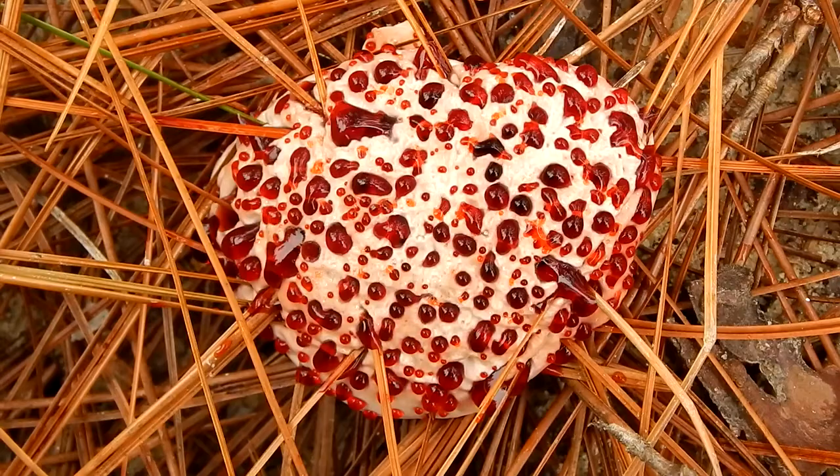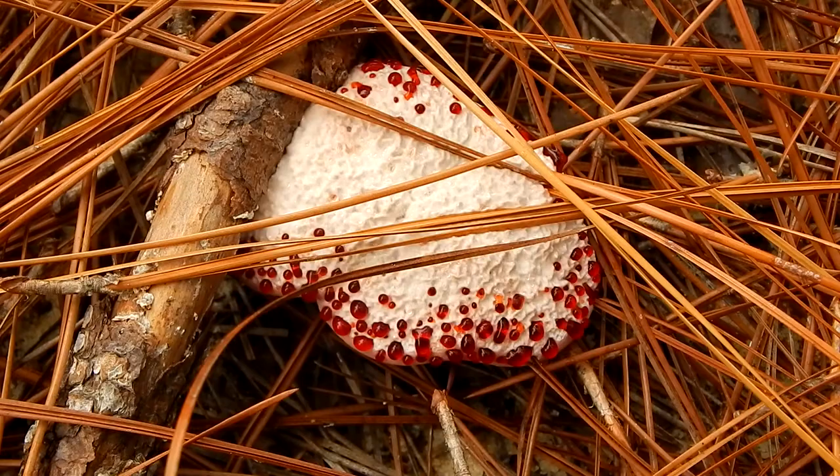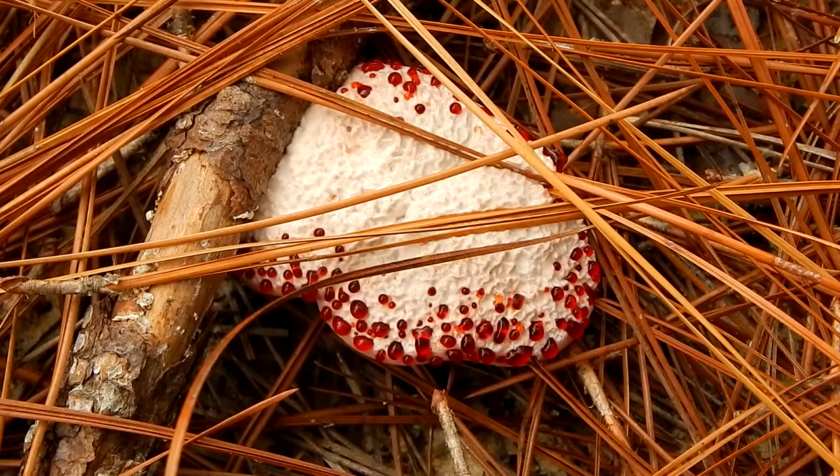These fungi are actually good for the trees that they feed on. They receive carbon from the trees, but in return supply minerals and amino acids extracted from the soil.